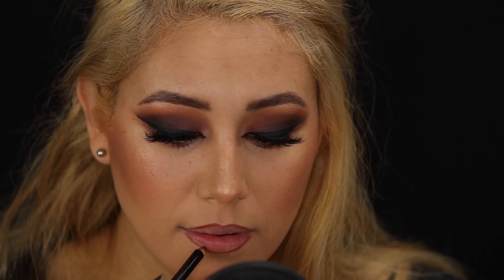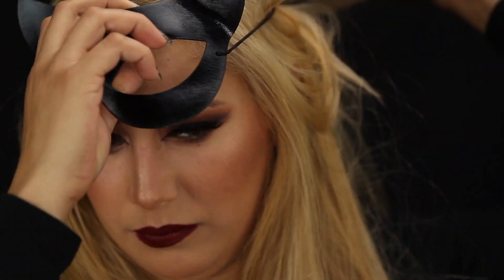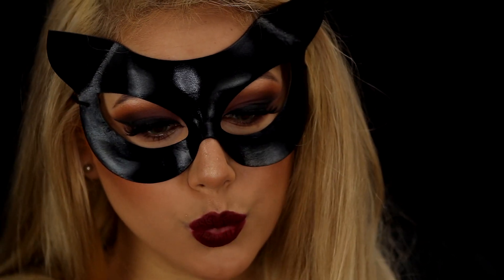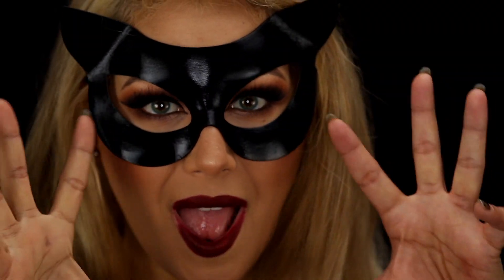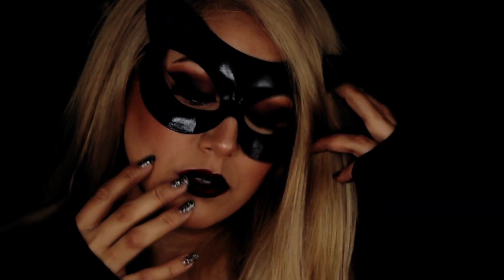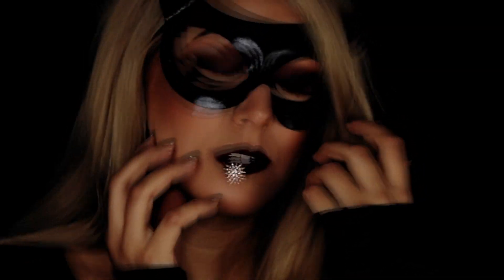Now we're starting on the lips. We're just going to line the lips and put on some lipstick. This is the Ofra lipstick in Havana Nights — I love it, it's just perfect for this look. And then I'm all done. Put on your mask and let's go! I hope you guys really enjoyed the video. Make sure you subscribe and don't forget to come back tomorrow. Bye!